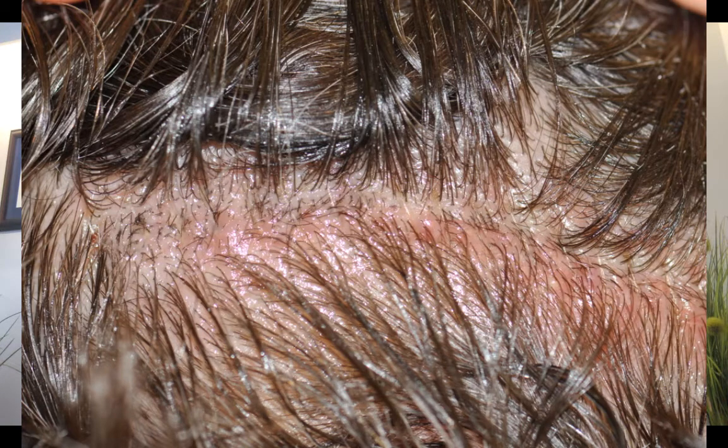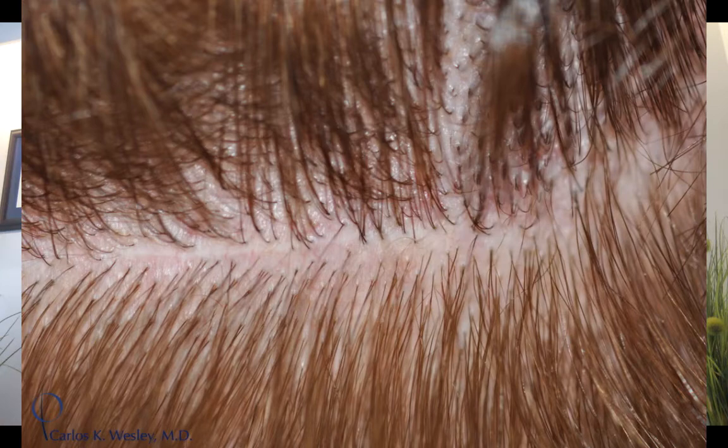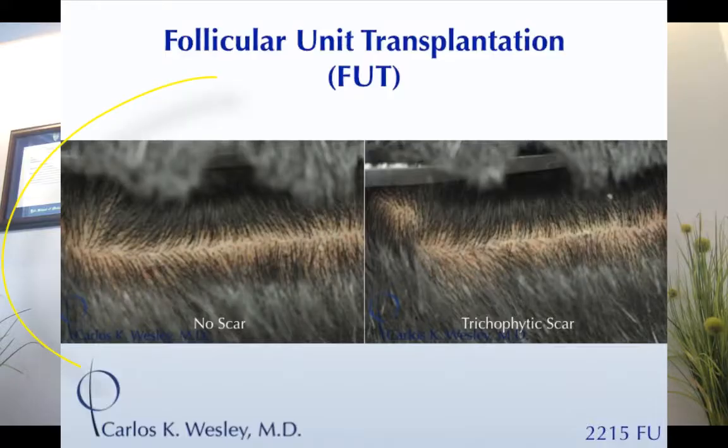This is how it looks the day after the procedure — a single sterile nylon suture used to bring the two edges together so they just touch, and ultimately it heals with a very fine scar. This is a patient parting the hair where there is no scar.